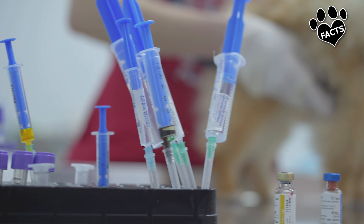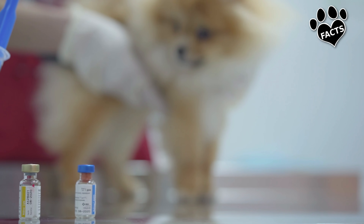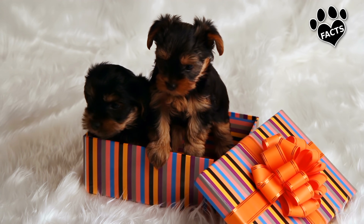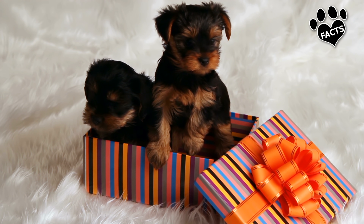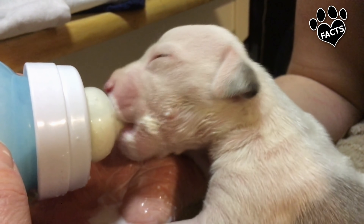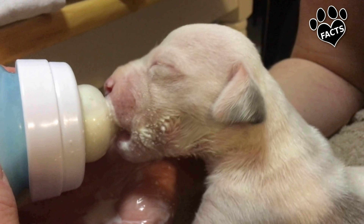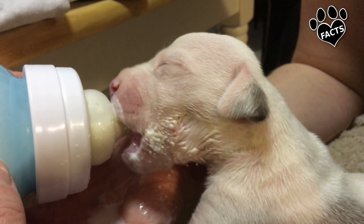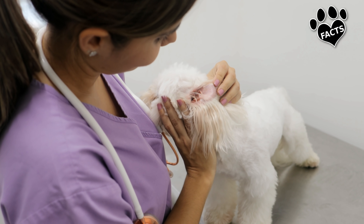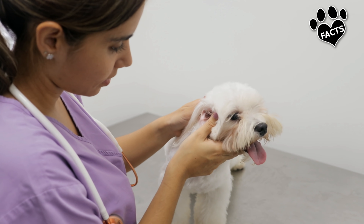Prevention is the only way to ensure that a puppy or dog remains healthy because the disease is extremely virulent and contagious. Remember that the parvovirus itself is almost impossible to avoid. Young puppies are very susceptible to infection, particularly because the natural immunity provided in their mother's milk may wear off before the puppy's own immune system is mature enough to fight off infection. A series of puppy vaccinations are administered to reduce gaps in protection.